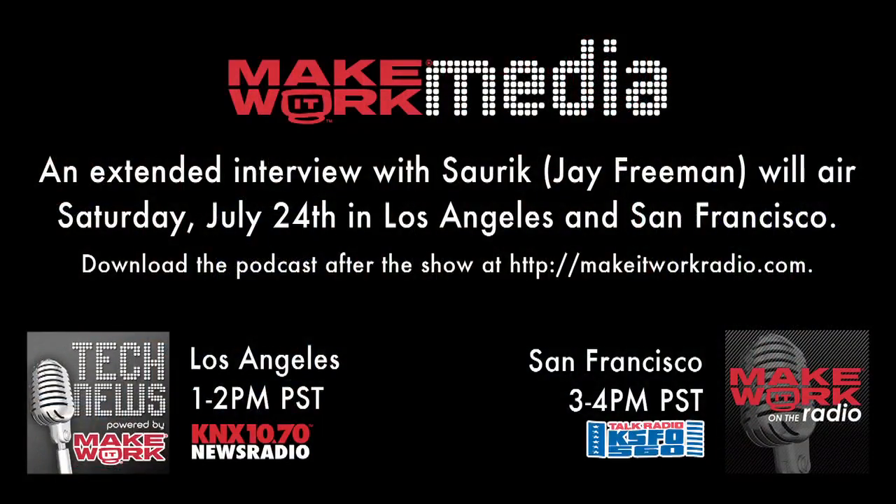Thanks again for joining us. An extended interview with Saurik, Jay Freeman, will air Saturday, July 24th in Los Angeles on KNX 1070 at 1 p.m. and San Francisco on KSFO 560 at 3 p.m. Download the podcasts after the show at makeitworkradio.com.